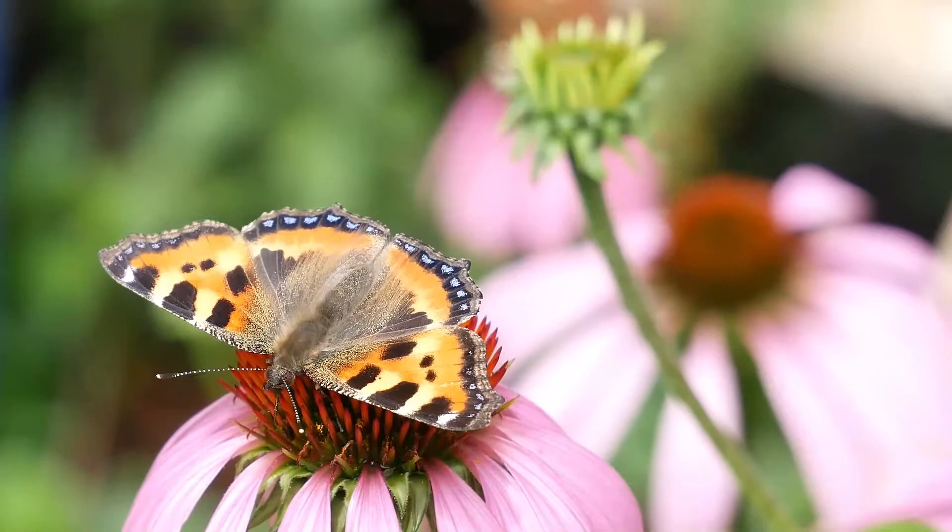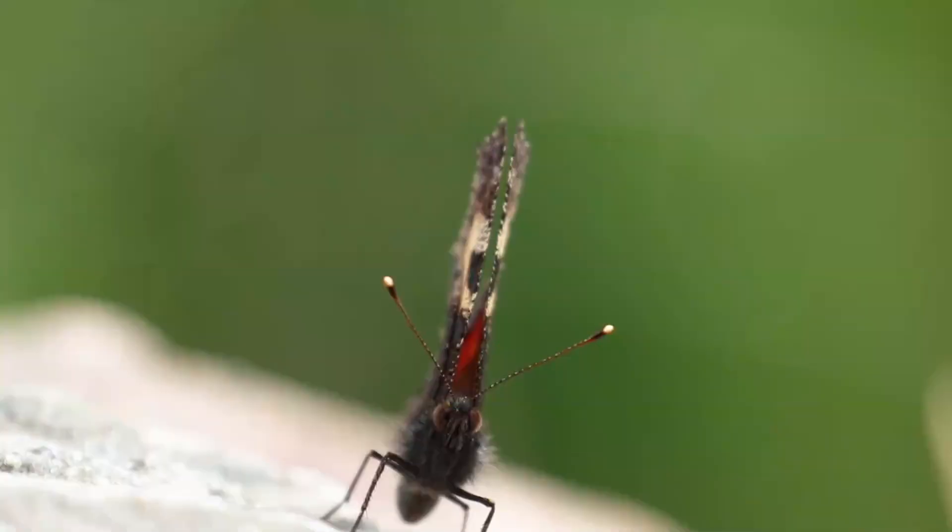The female will lay batches of eggs on new growth nettles, typically in full sun. There can be as many as 80 eggs in a batch, which are laid on the underside of a nettle leaf. The young caterpillars will emerge from the eggs after one to three weeks depending on the weather.